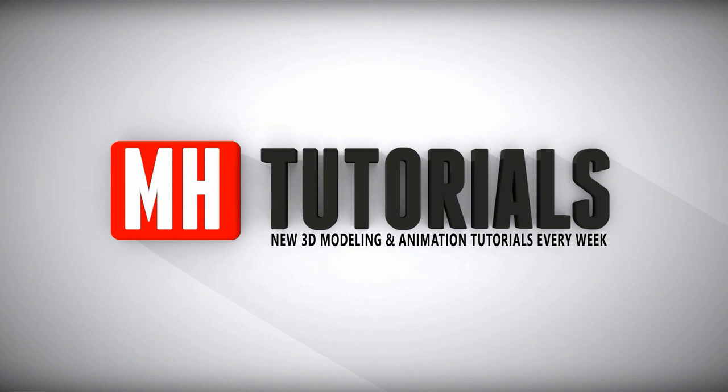Thanks for watching, and before you go, please hit that subscribe button. See you guys next time. Bye!